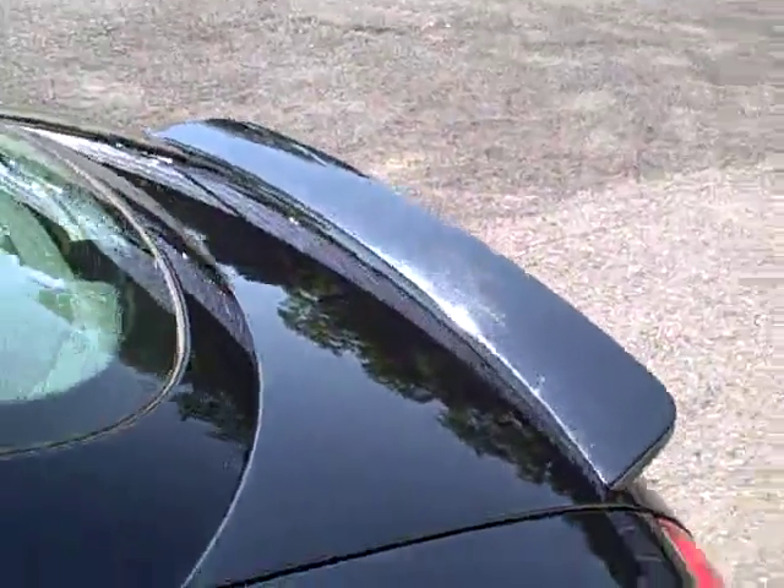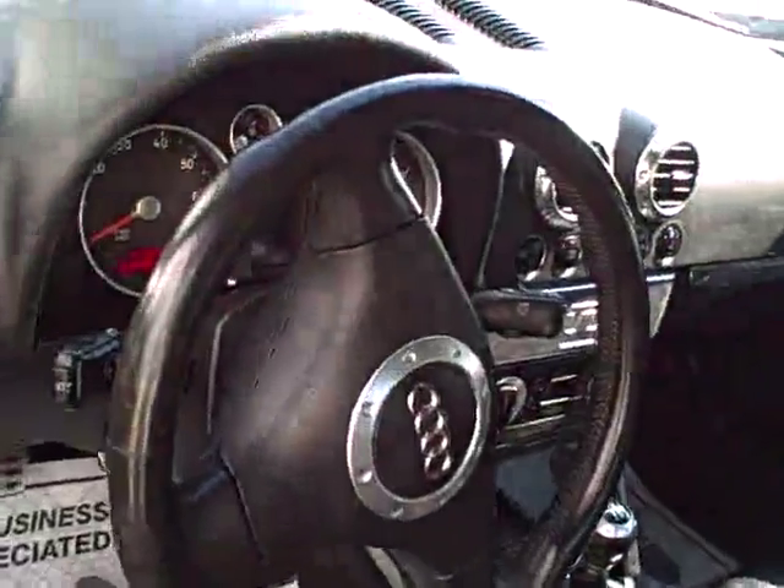Check out that rear spoiler, the leather-wrapped steering wheel, beautiful leather seating, the door sill trim — all very nice.